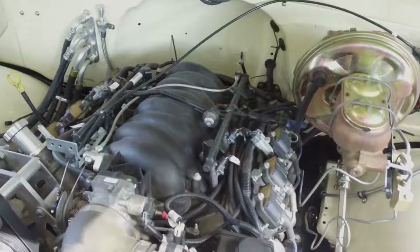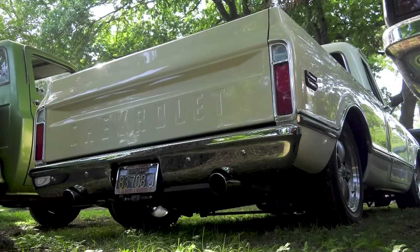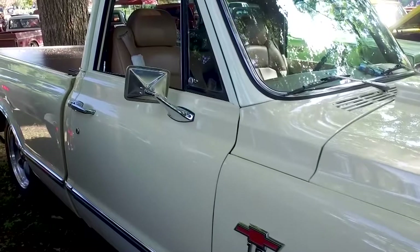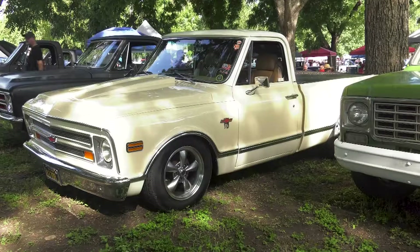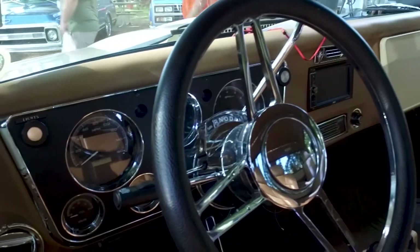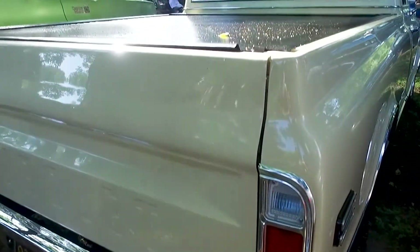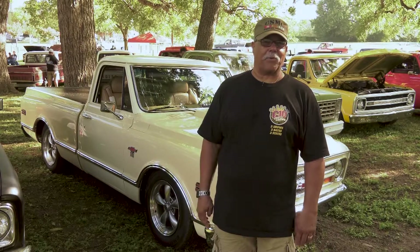We did leather interior with a backup camera, stereo — the whole works. We have an LS1 engine out of a 2002 Camaro with a 4L60 transmission and 3.73 gears in the rear end. This thing just goes. We ran it from California to Waxahachie, Texas in about two days and it never stopped. We also went from California to Cruising the Coast in Mississippi last year and just had a great time.